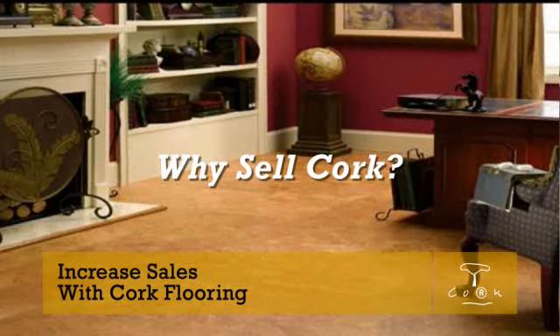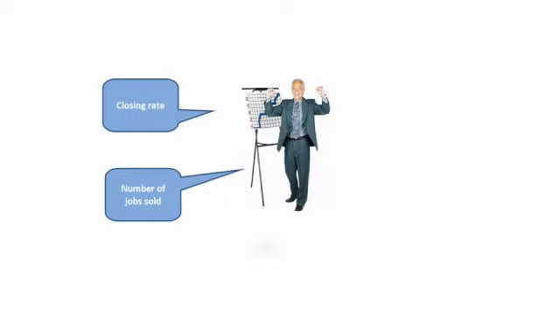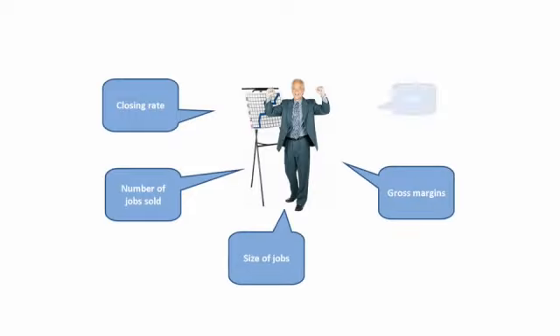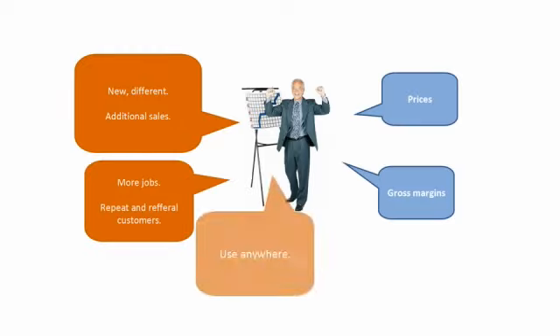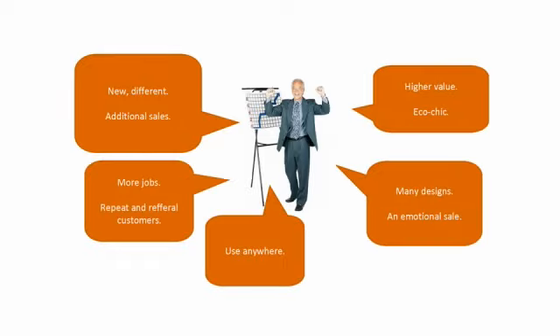The first course is titled Why Sell Cork? Selling cork flooring has to make good business sense to you and your staff, so that's where we start. You want to increase closing rates, the number of jobs sold, the size of jobs, gross margins, and average ticket prices. We'll help your staff understand how cork flooring helps in all five areas.